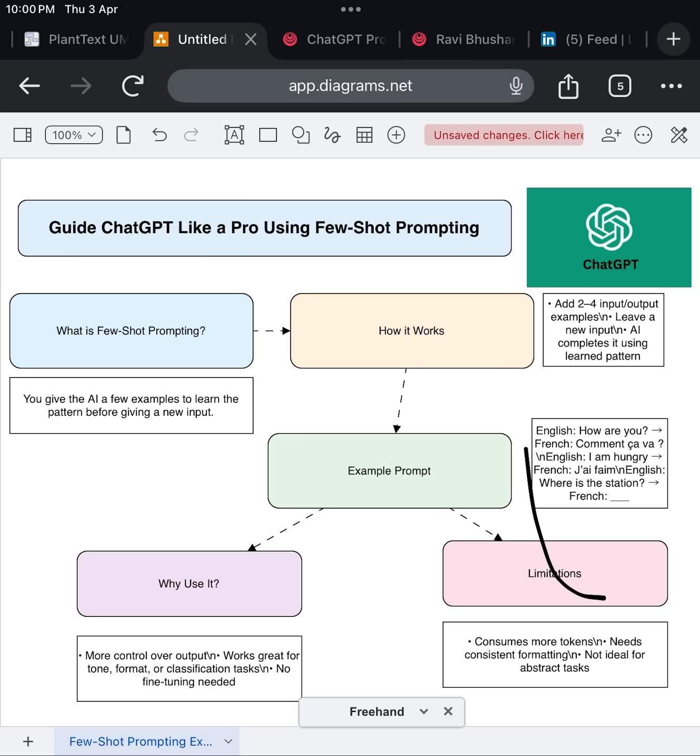Few-shot prompting turns LLMs into flexible, domain-specific assistants, and it does this without retraining or extra APIs. It's simple, it's fast, and it works. So if you're tired of vague AI replies or want to take control of the output, try few-shot prompting in your next ChatGPT session — you'll be surprised how well it adapts.